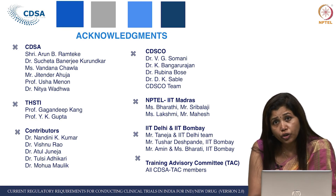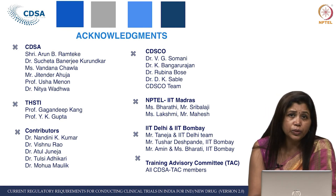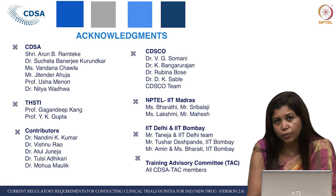Earlier we had Dr. Jain from ICMR, and Dr. Nauru from SAS. Now we have Professor JP Muliyil, former principal of CMC Vellore. All the TAC members have been really, really supportive and have reviewed and guided us from time to time.